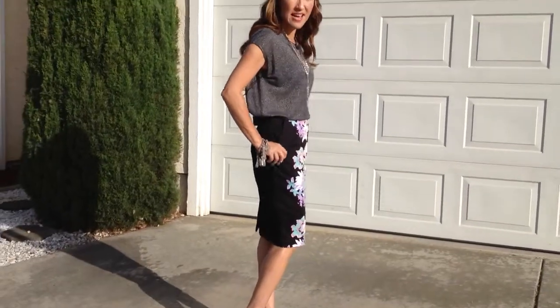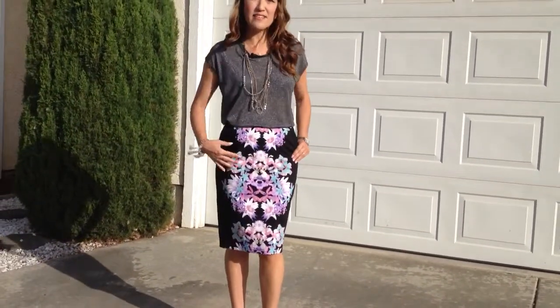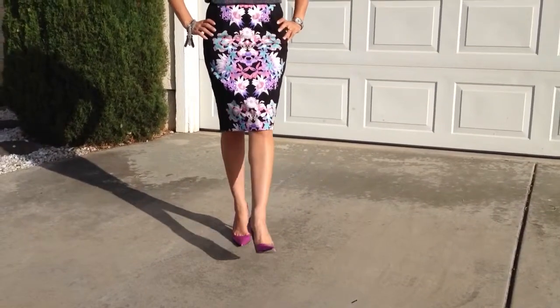Pencil skirts are a key staple item for women's closets. I love graphics and prints, so I bought one with some fun little detail, and then I paired it with a little pop of color in my Jimmy Choo patent leather pumps.